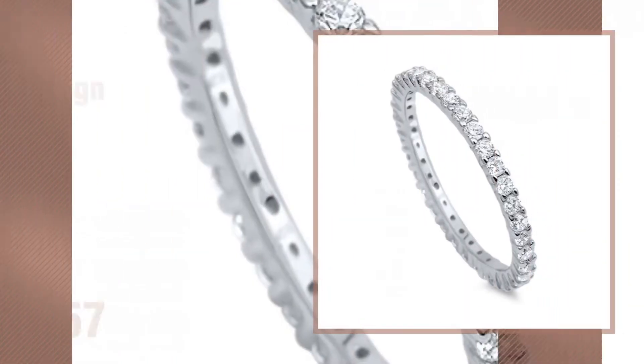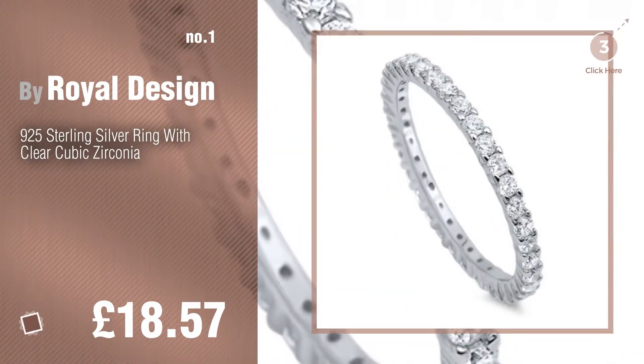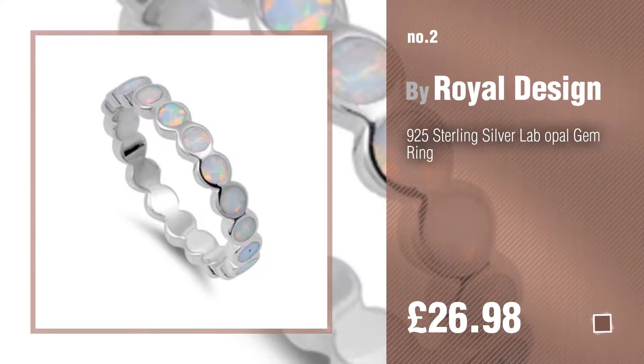Number 1, Most Popular by Royal Design. Watch this video and get inspired. Number 2, Another Great Product by Royal Design.